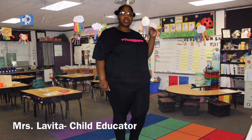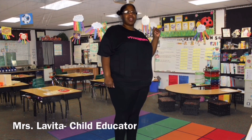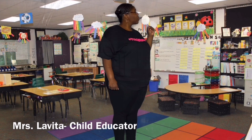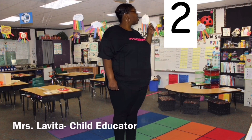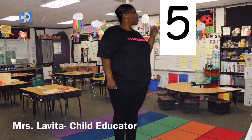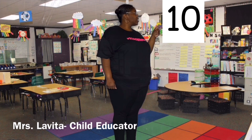Now let's do counting. Join me as we count to 20. Are you ready? Let's go. 1, 2, 3, 4, 5, 6, 7, 8, 9, 10.